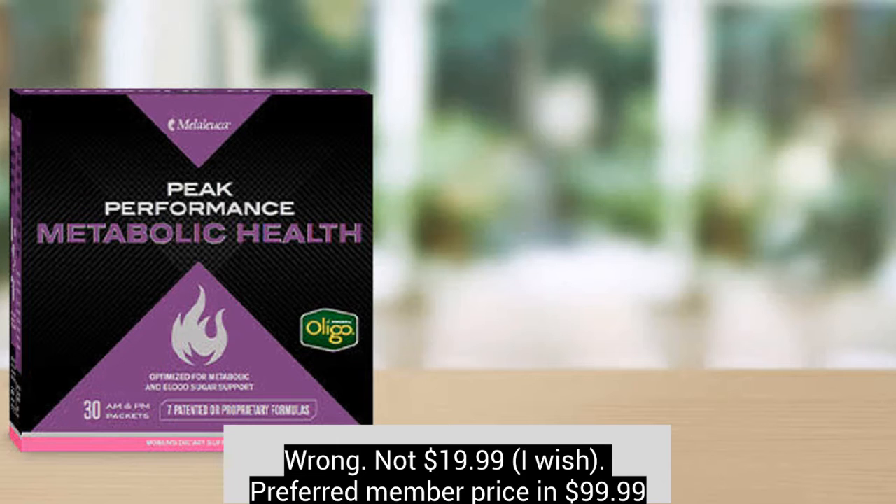I tried the metabolic pack, which has something called Nutritherm that's supposed to help your metabolism. Honestly, it didn't do anything for me. I tried it as part of the metabolic pack and also added Nutritherm to the Vitality Essentials pack and played around with it, but it just didn't work for me, though it has worked for some people.